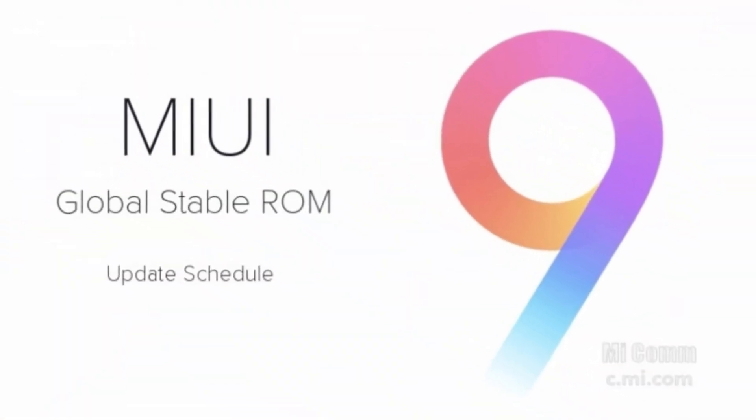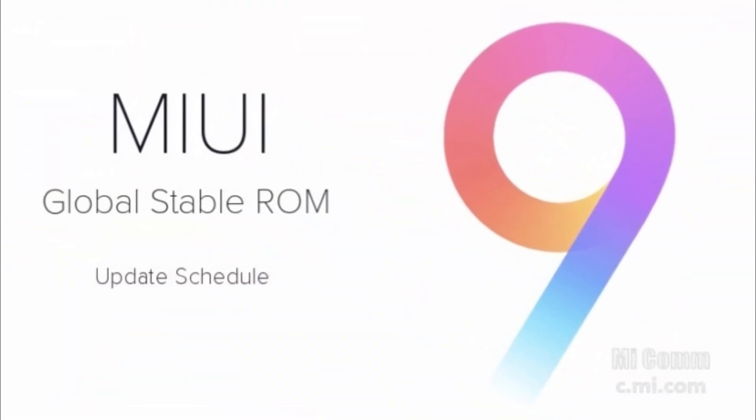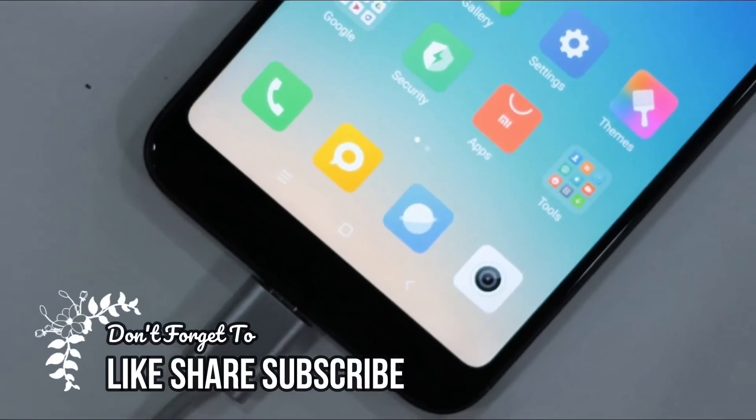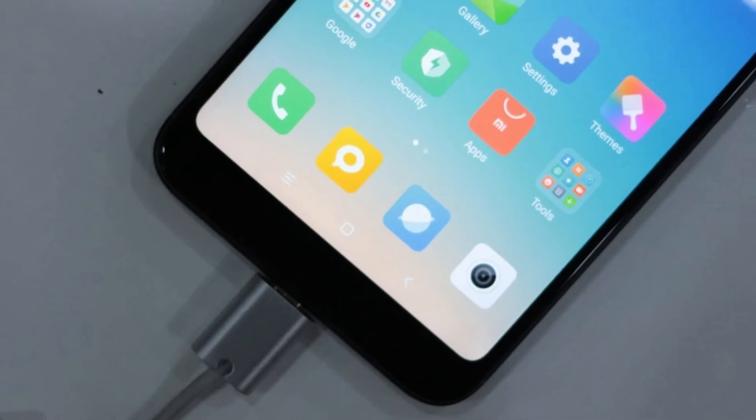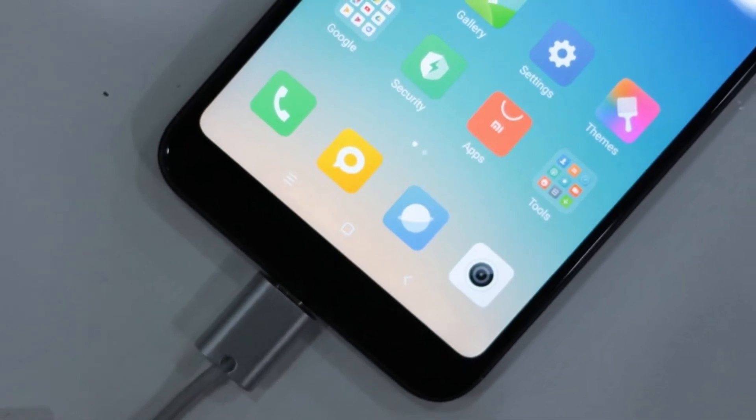The phone will ship with MIUI 9 running on top of Android 7.0 Nougat. Powering it is a 4000mAh battery, but with no fast charging and only a micro USB connector. The Redmi Note 5 will be available in 4 colors: black, gold, rose gold, and blue.